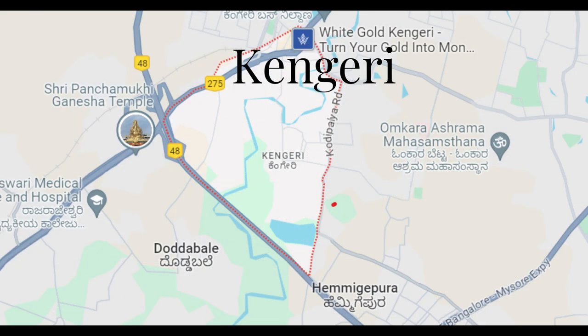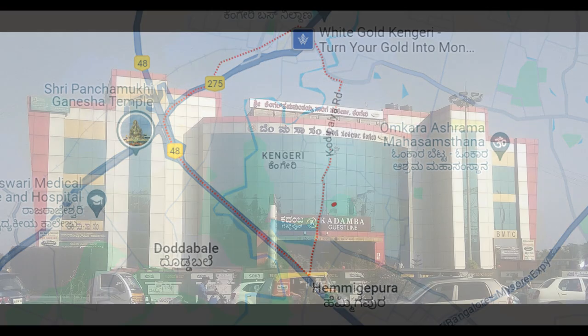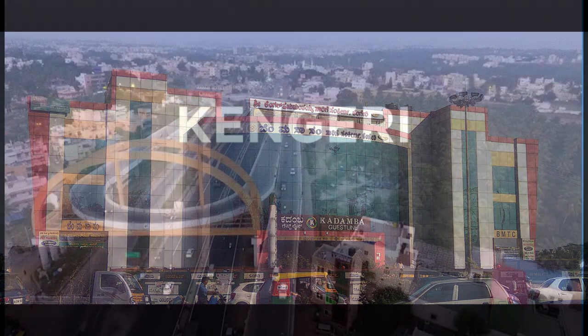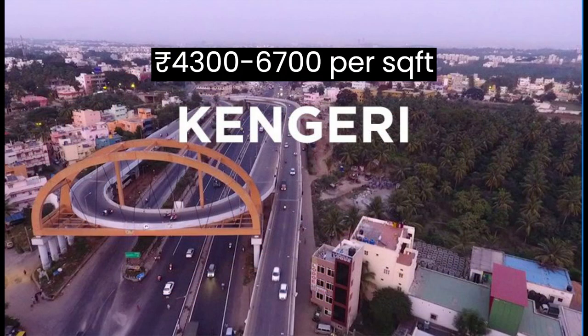Now we have Kangari, a peaceful residential area known for its green surroundings and affordability. Here the market rate starts from 4,300 to 6,700 per square foot.